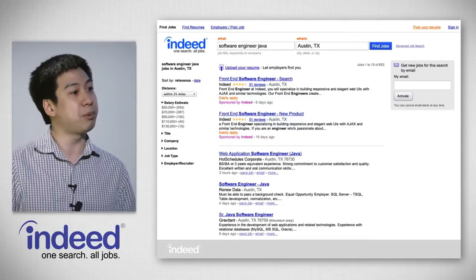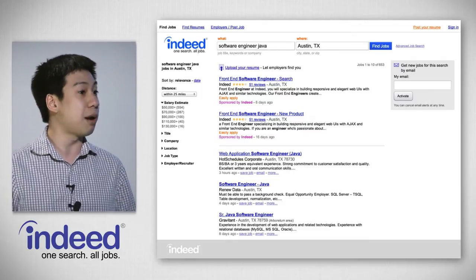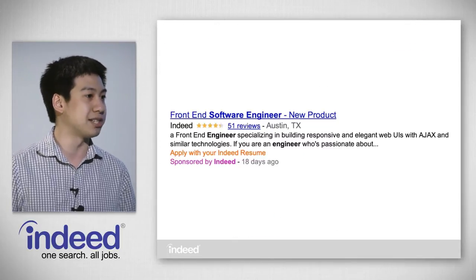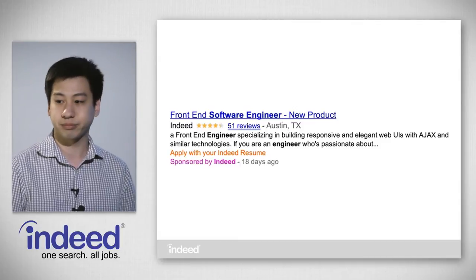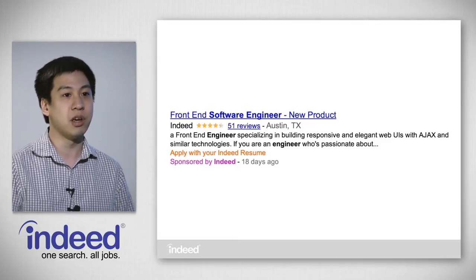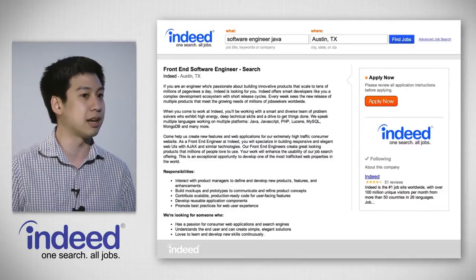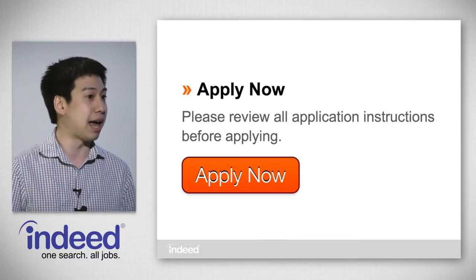The way this works is that people first perform a search on Indeed. We return a list of job results that match your query, and a lot of these jobs will let you know that you can apply with your Indeed resume, indicating it is integrated with Indeed Apply. Once you click on one of these jobs, you're taken to the job description page where you can see the full job description, and you'll notice that on the right-hand side there's a bright orange button that says Apply Now.